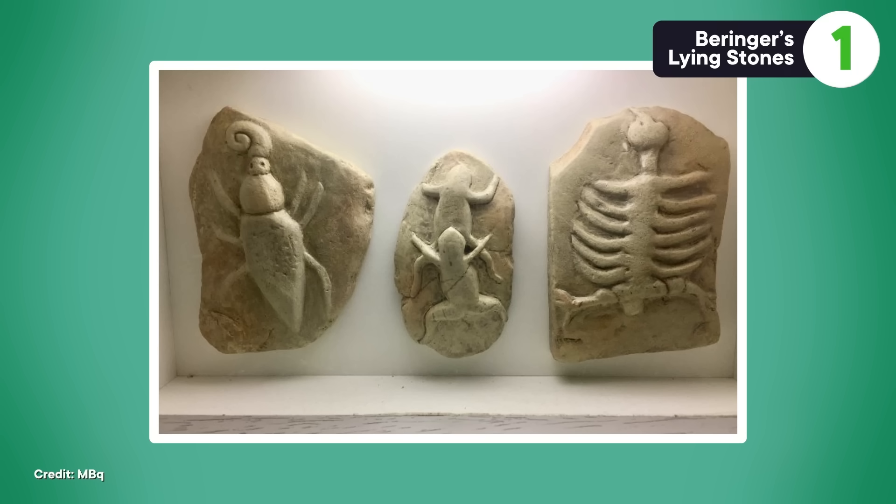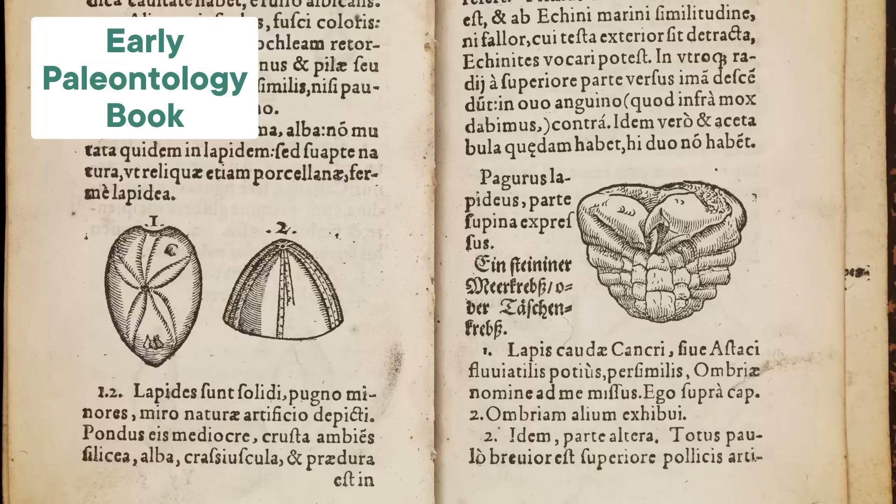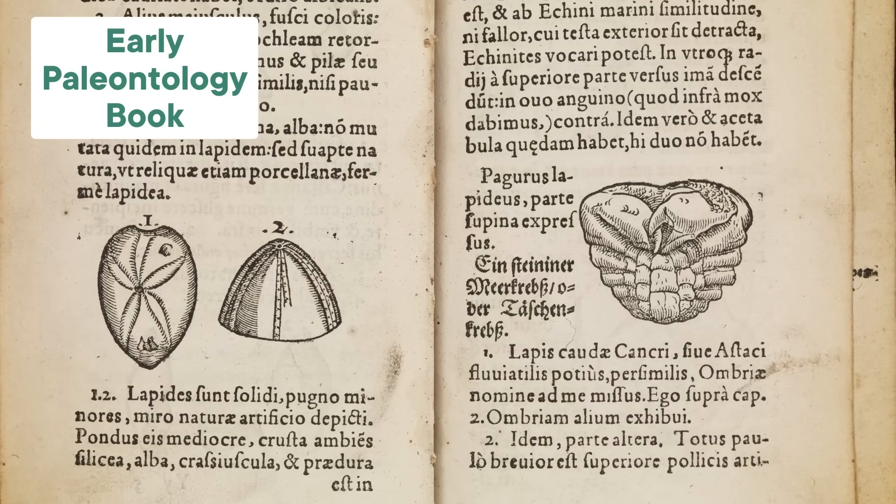One of the greatest hits of the fossil forgery canon is the tale of Beringer's Lying Stones, a scandal born of good old-fashioned professional pettiness on one side and some god-level wishful thinking on the other. In the early 1700s, there was this German medical doctor and university professor named Johann Beringer. He achieved a ton of professional success at an early age, to the displeasure of some of his colleagues. Beringer had a special passion for petrifactions — what we now call fossils — and his tendency to ramble on the topic led two of his colleagues to play a trick on him that got a little out of hand.